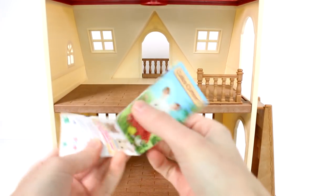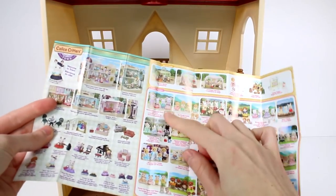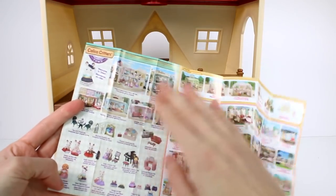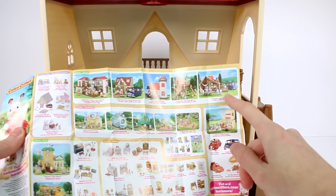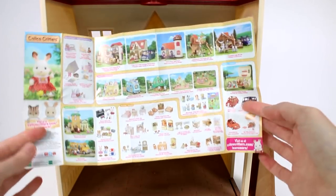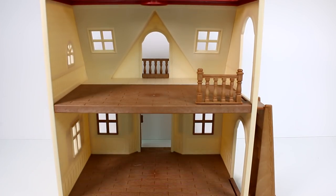Before we get too far into it, we do get this Calico Critters little booklet. It has everything in it — all of the families with their little babies. We have the little play sets, the bigger play sets. On the back we have camping, the cottage that we have, the mansion, a lakeside lodge, all kinds of furniture sets, a school bus, and so much more. Look at all the vehicles — I like the little camper. I just want it all.